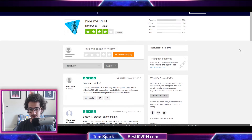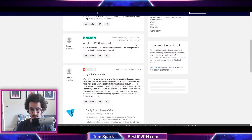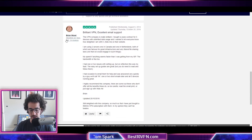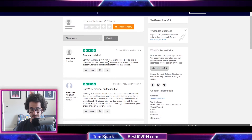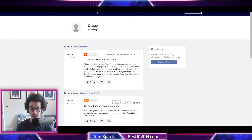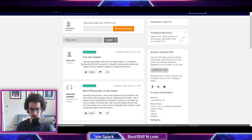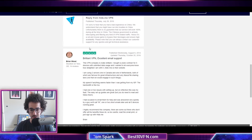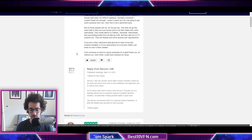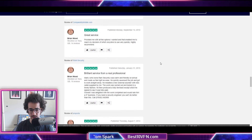On Trustpilot, which sometimes gives a decent representation of what people think of a VPN, Hide.me unfortunately only has around five responses. Some look pretty positive — one reviewer has written 14 reviews, though almost all of them are positive. A couple of others have only one review on their account and are very positive with not much detail. I'm not really trusting this Trustpilot score — the sample size is just too small compared to other VPN providers that have many more responses.